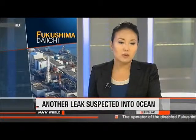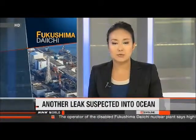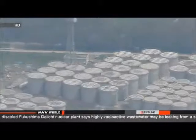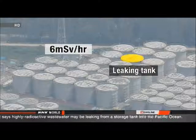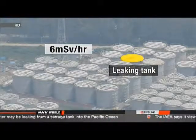The people who operate the Fukushima Daiichi nuclear plant are wrestling with yet another challenge. They'd already confirmed that more than 300 tons of highly radioactive wastewater leaked from a storage tank, and now they say it may have flowed into the Pacific Ocean. Workers detected high levels of radiation inside a ditch about 50 meters from the leaking tank, which runs into the ocean.